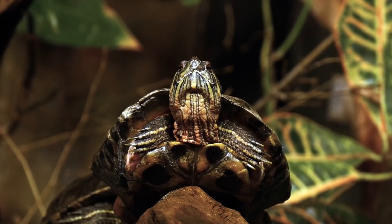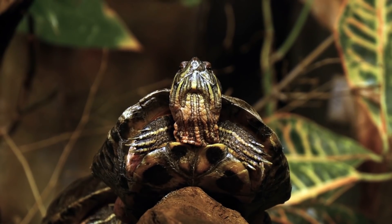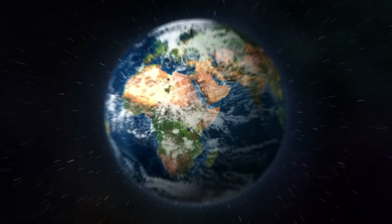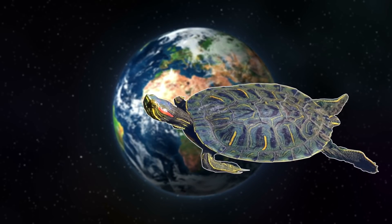We'll start off with one of the most notorious invasive species: the red-eared slider. One of the things that makes this turtle such a successful invader is the fact that it's just so popular. It is the most popular pet turtle in the US and is the most commonly traded turtle in the world.